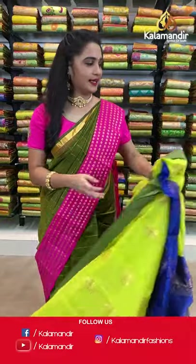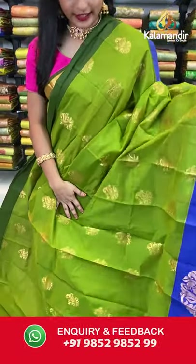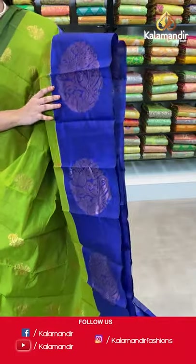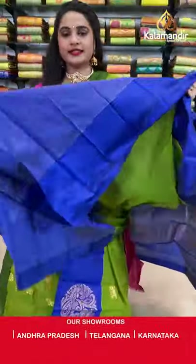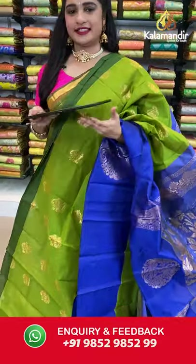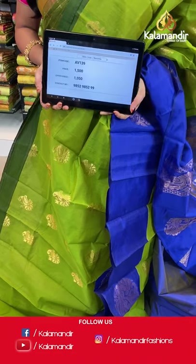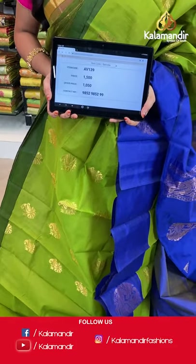Mehendi green and royal blue — a very rare combination. All over the body we have parsley booties in golden zari, a contrast border with dual peacock round circle motifs in golden zari, and a contrast pallu with very huge floral motifs in golden zari. Paired with a contrast plain blouse with border. Saree code AV139, actual price 1500, offer price 1050 rupees. Send screenshot with code to WhatsApp 985 2985 299.